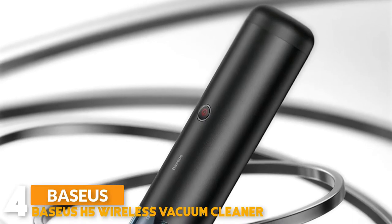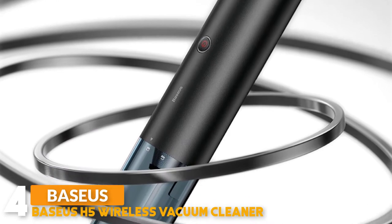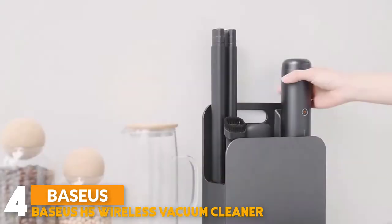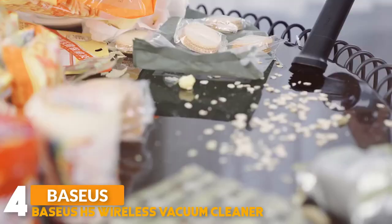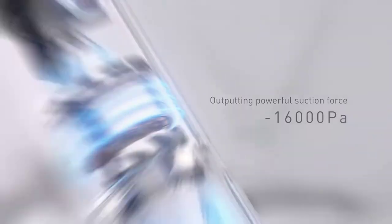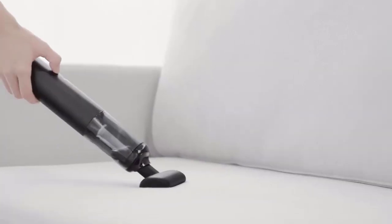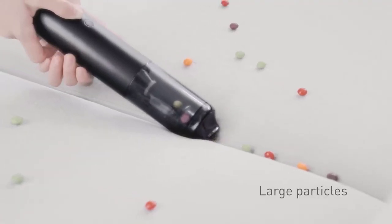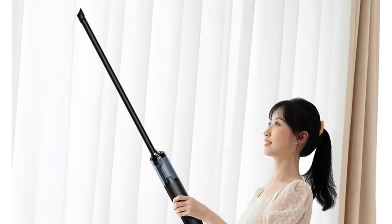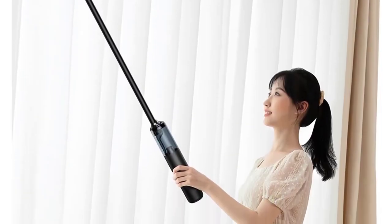Number 4: Base ESH-5 Handheld Wireless Vacuum Cleaner — a 16 kilopascal powerful vacuum cleaner. A high-speed motor equipped with 120,000 revolutions per minute outputs a powerful suction force of 16,000 Pa, eliminating carbon brush loss and creating higher cleaning efficiency. Two levels of suction force to choose from, telescopic and easy to use.